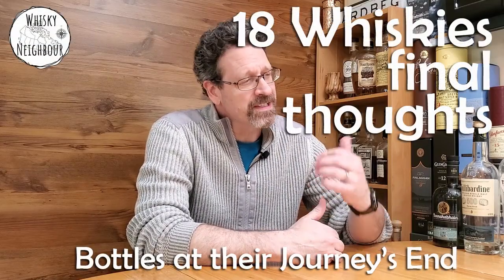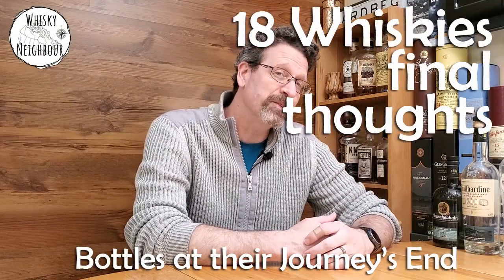Hello friends and neighbors, John your whiskey neighbor here. Welcome down the nook. It's time again to talk about the end of the journey with some bottles here. This was inspired by Roy at Aquavitae with his recycled reviews — those are phenomenal. This will be my take. I've got some Scotch, some Irish, some bourbon, some Canadian, and I'll tell you basically: would I buy a bottle again? Because these bottles here are at their journey's end.